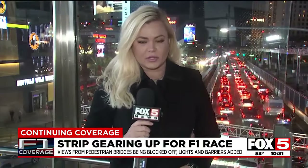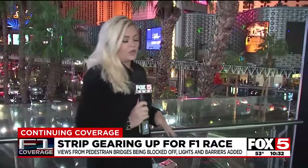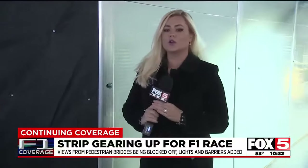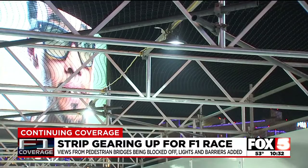On the pedestrian bridge south of Planet Hollywood over Harmon, the glass is still uncovered for now, and there is a perfect view down onto the racetrack. But on the pedestrian bridge connecting the Cosmopolitan to Planet Hollywood, they have already put up the barriers over Las Vegas Boulevard. This year they are thick — there will be no way to see through them. There's also netting that's been set up overhead.